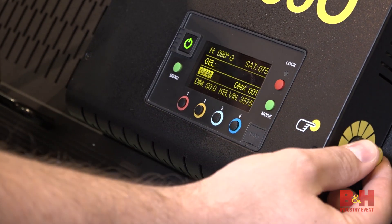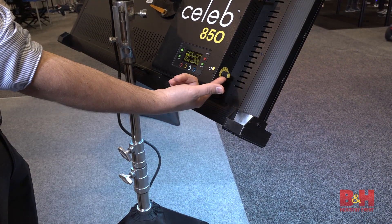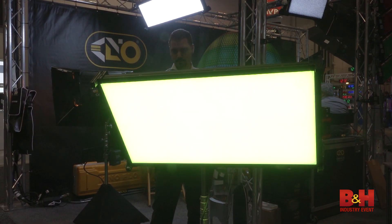What's most impressive is the Celeb 850's ability to dial in over a hundred different types of well-known lighting gels by adjusting the hue angle and saturation, while the second color menu provides individual red, green, and blue control.